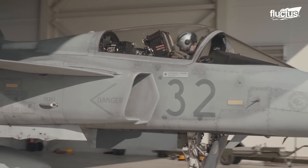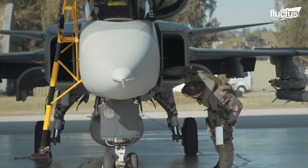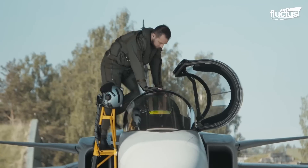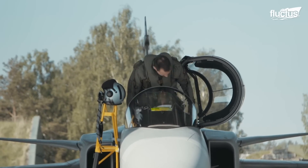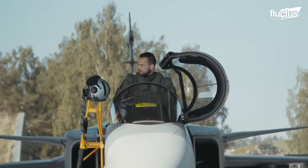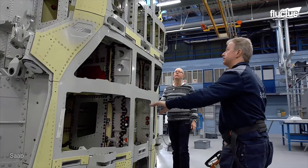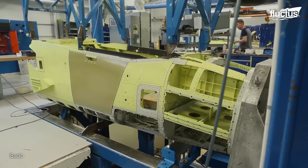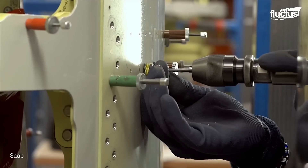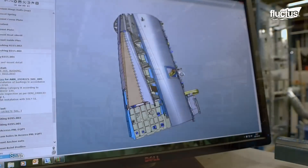Taking a closer look at the production of the Gripen E, the latest variant of the Saab Gripen, skilled technicians meticulously assemble the various components of the aircraft, including the airframe, avionics, and propulsion systems. With a focus on precision and attention to detail, each step of the assembly process is carefully executed.